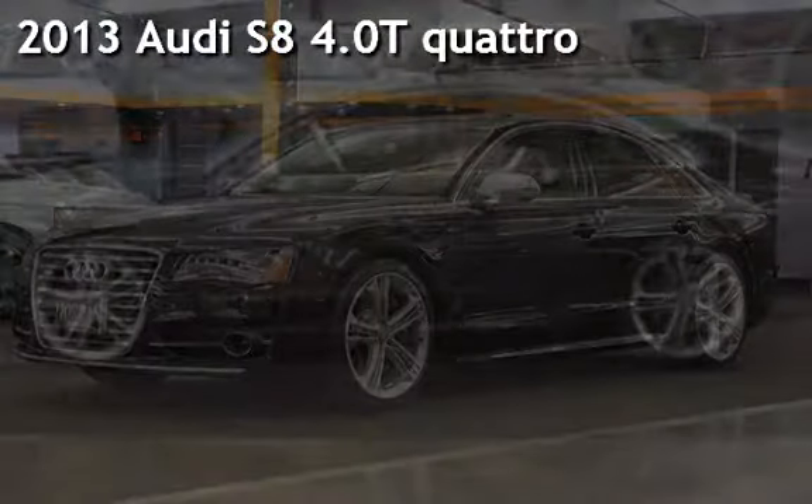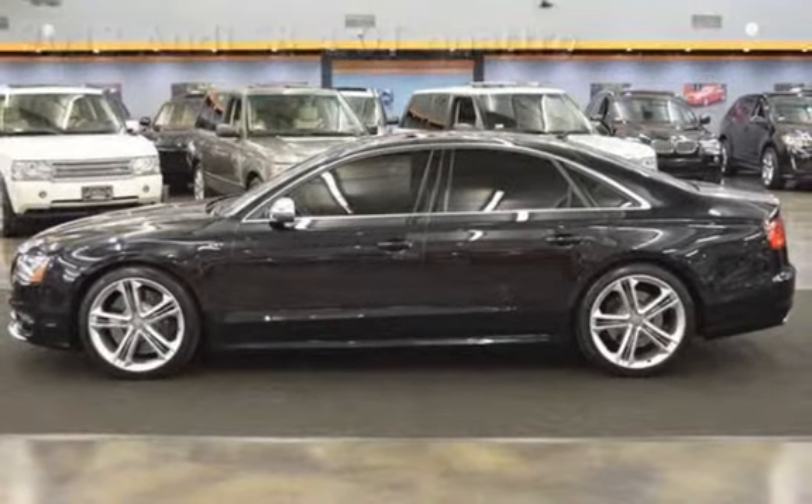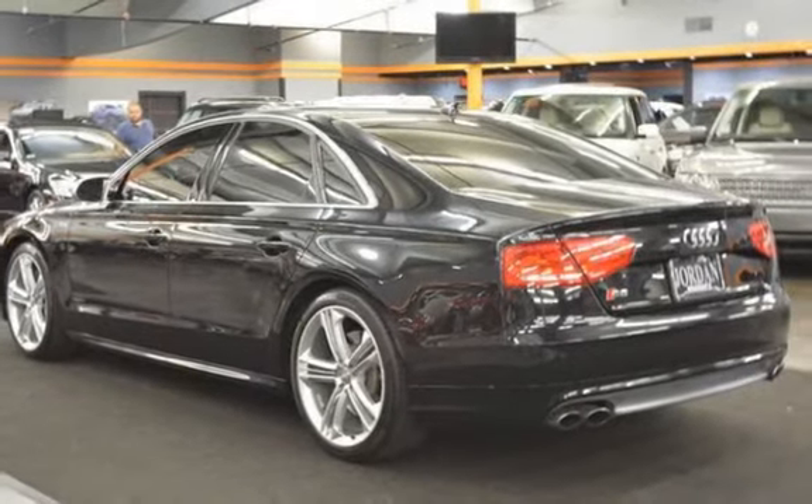Presenting a pre-owned 2013 Audi S8. This four-door sedan has an eight-cylinder, four-liter V8 engine, with all-wheel drive, and an automatic transmission.